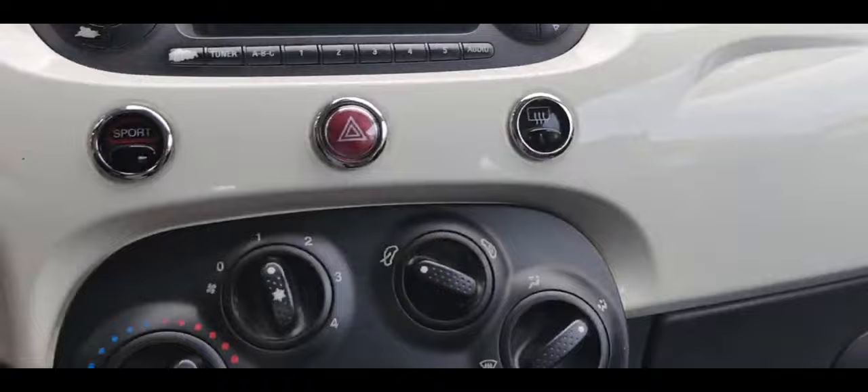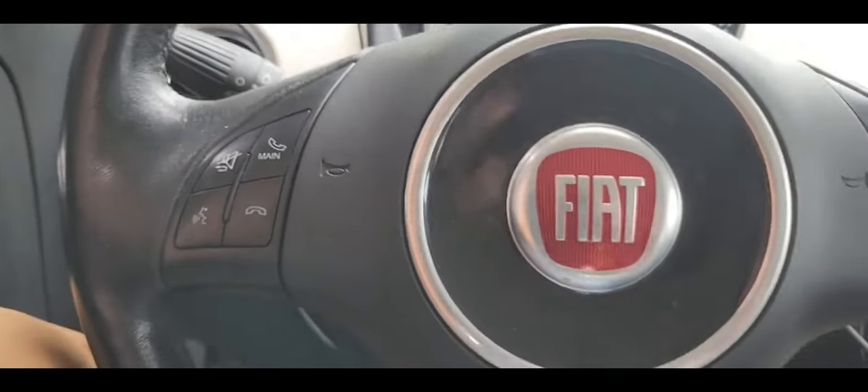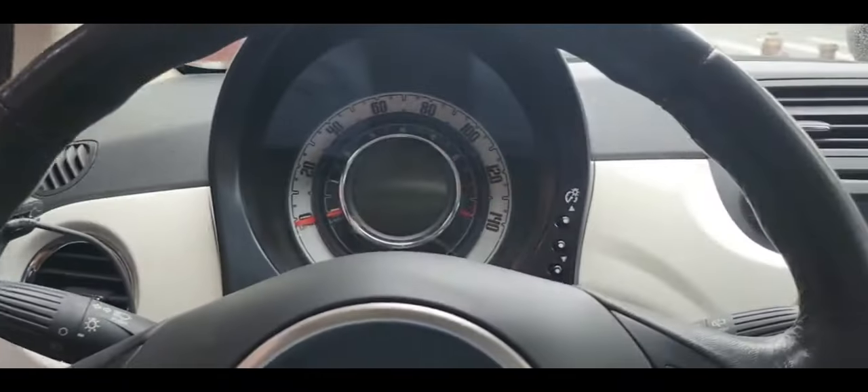2015 Fiat 500. They have a code on the engine, and they recommend that based on the technical service bulletin, the computer has to be updated to the latest software.